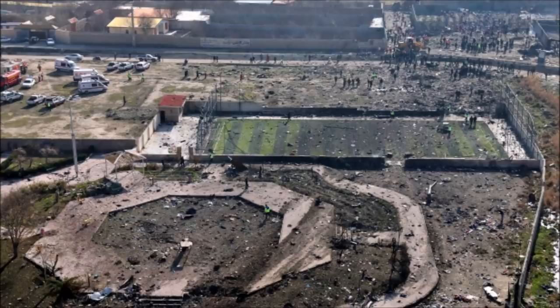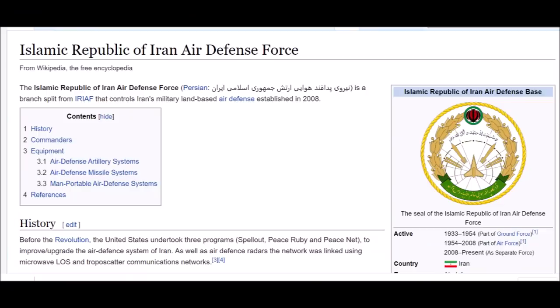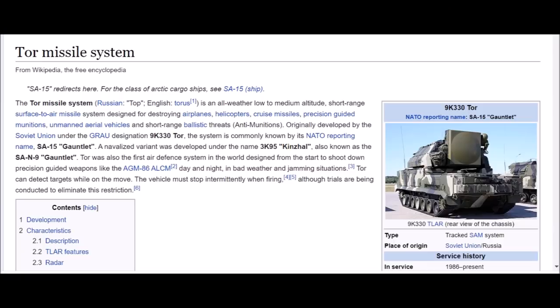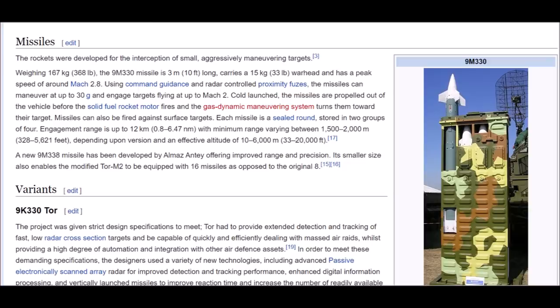While all this still needs to be verified, this is the only real scenario that's beginning to make any sense in this tragic accident. According to Wikipedia and Jane's Air Defense, Iran has 29 TOR missile defense systems — also known by the NATO designation SA-15 Gauntlet. This system is specifically designed for low altitude, short range, quick response air defense. Each tracked vehicle carries four 9M330-series missiles: each about 10 feet long, 368 pounds, with a peak speed of around Mach 2.8.